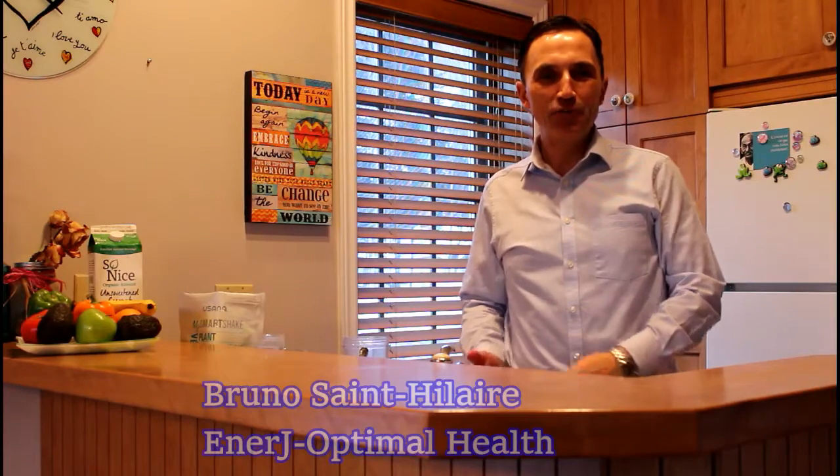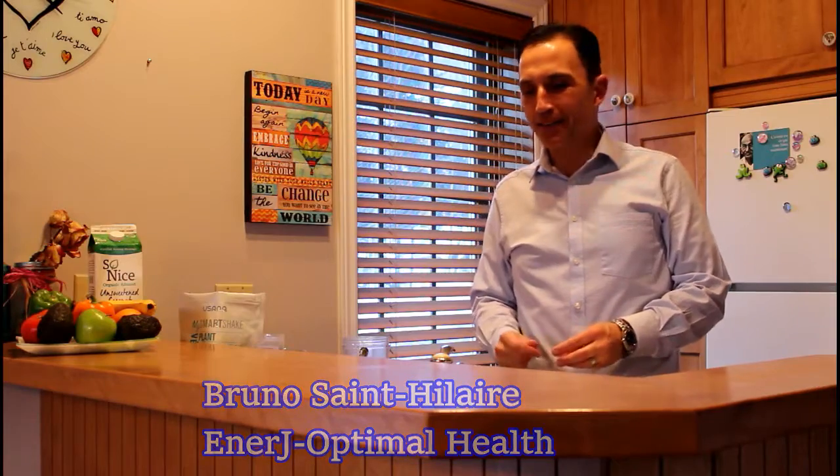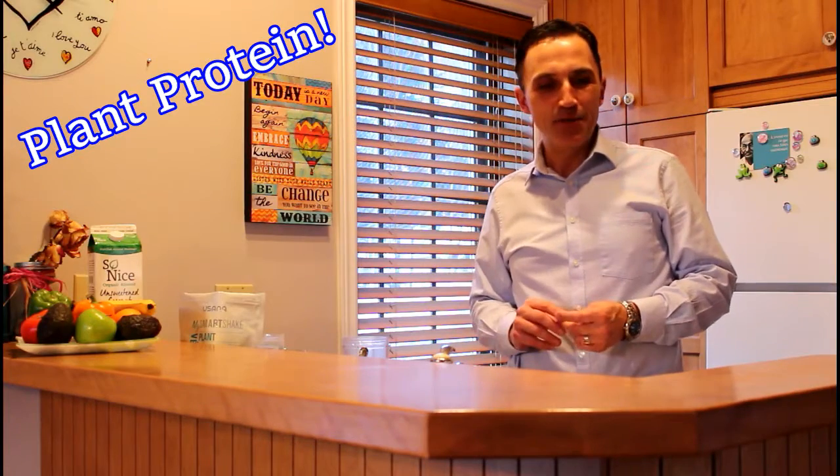Hello everyone, this is Bruno from Energy Optimal Health. Hope you're doing great. Today I'm going to share with you the benefits of eating plant protein in your diet. We'll discuss a little bit about different types of plant protein so you can make your way around at your next grocery store tour. And I'll show you also how to make a healthy energy smoothie, taking into consideration the right percentage of food groups so it's really nutritious for you.